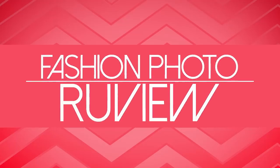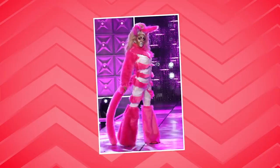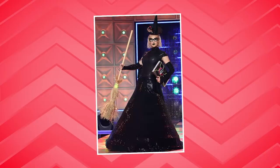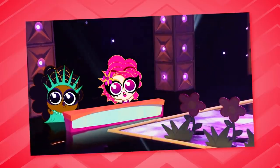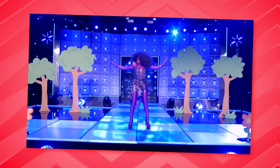Hi everyone, it's Raja. And Raven. And you're watching this week's episode of RuPaul's Drag Race Fashion Photo Review. We will be tooting and booting the looks from the main stage of All-Star Six. They had to create a drag tot, give it a character, a superpower, and obviously a look.